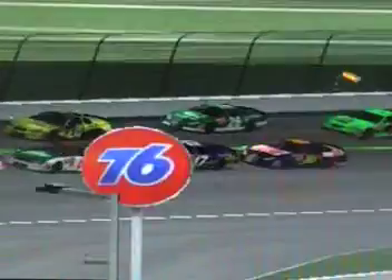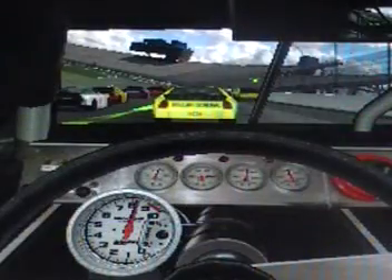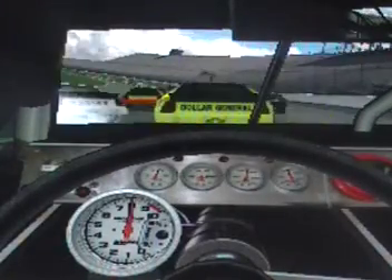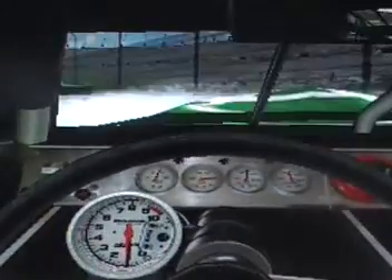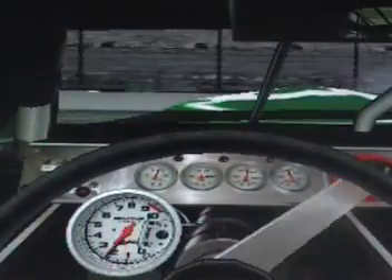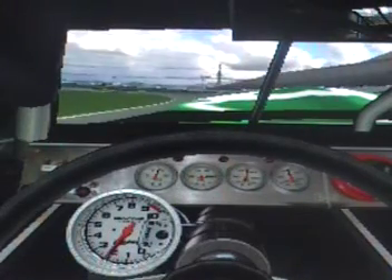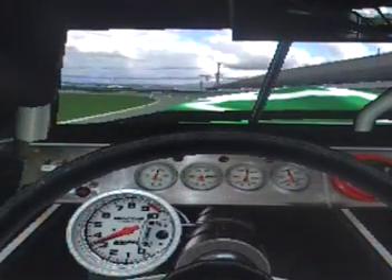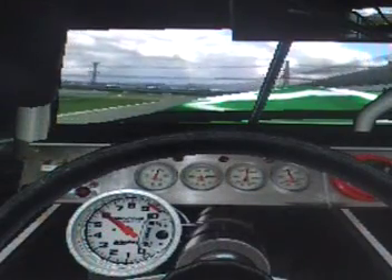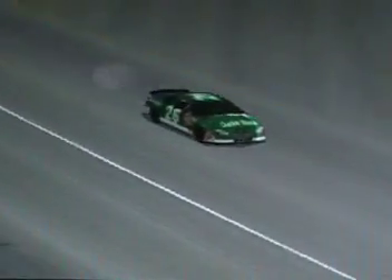Let's go on board with Derek Walker from the in-car camera. Drive it down to the corner — oh crap! The car stalled on him briefly, but he was able to get it going again. Big time problems with the car, evidenced by the smoke coming out of that machine.